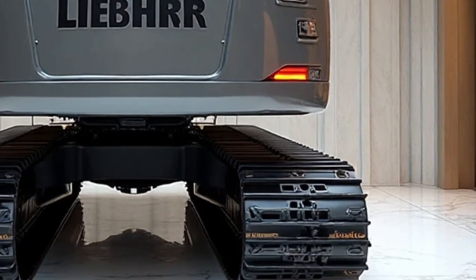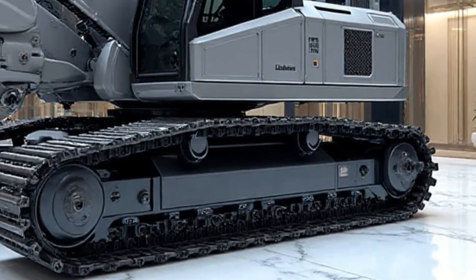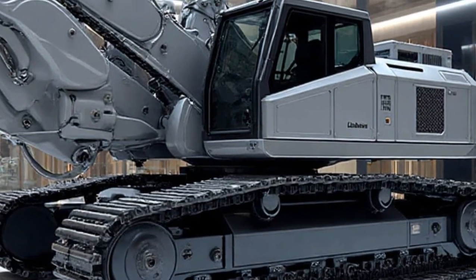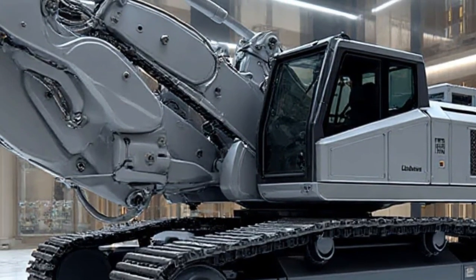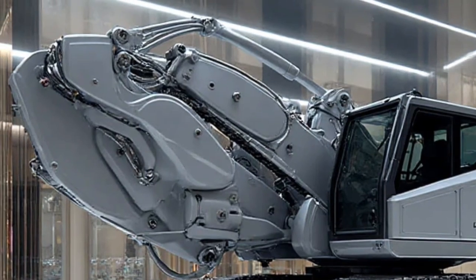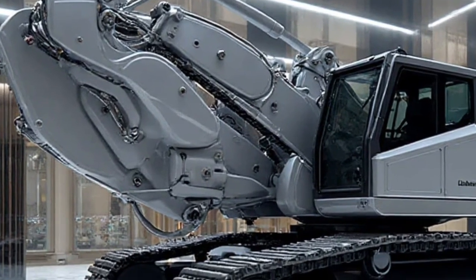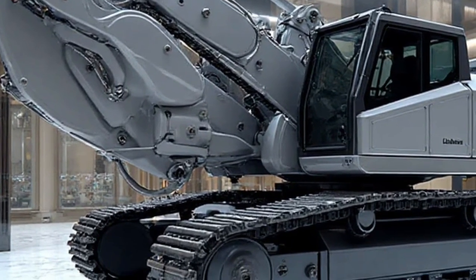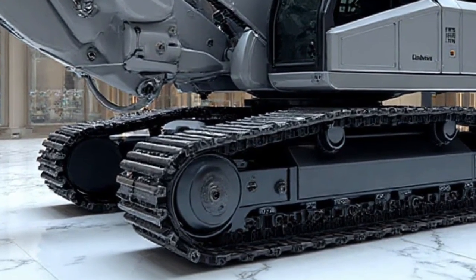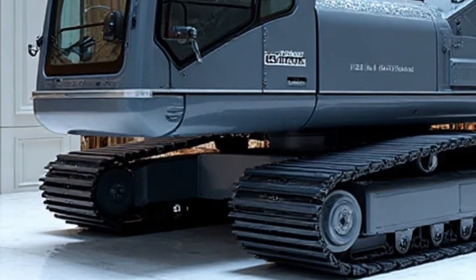When it comes to performance, the Liebherr Re 25M Litronic doesn't disappoint. Its powerful diesel engine, optimized for lower emissions, delivers exceptional torque while remaining fuel-efficient and environmentally conscious. In 2026, with sustainability at the forefront of heavy machinery design, this machine is a shining example of how green engineering and high performance can go hand-in-hand.